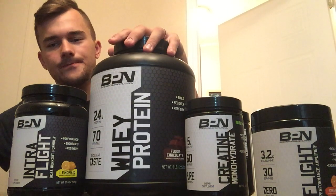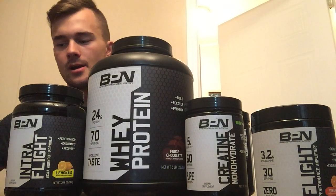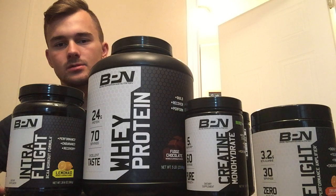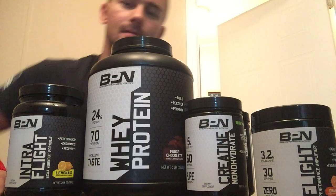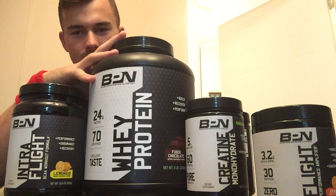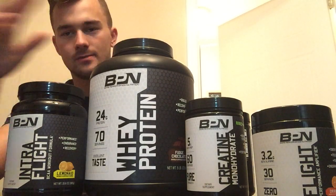I just wanted to do a quick review on the supplement line. I'm in the process of trying to build up my YouTube channel — it's really awkward just talking to a camera with no one there. I will leave a link in the description to go check them out. If there's any company that I 100% support, it would definitely be BPN.